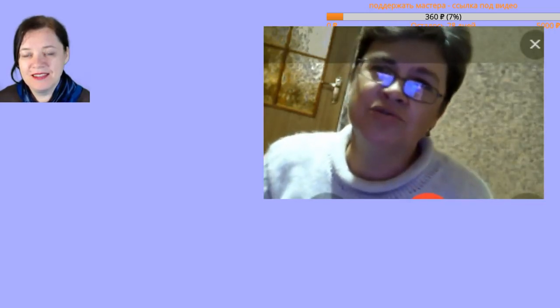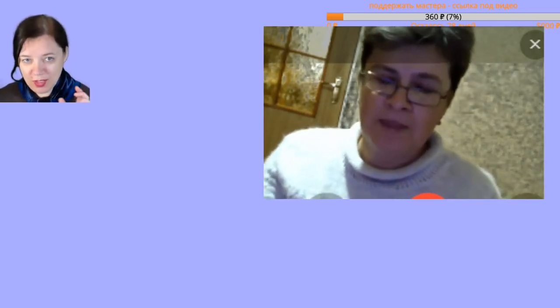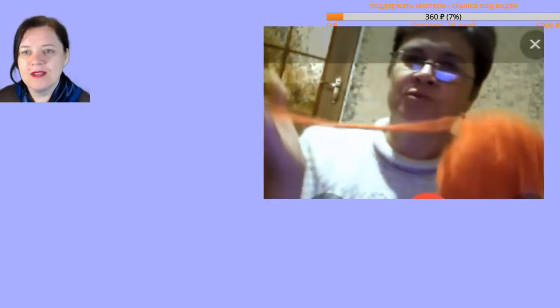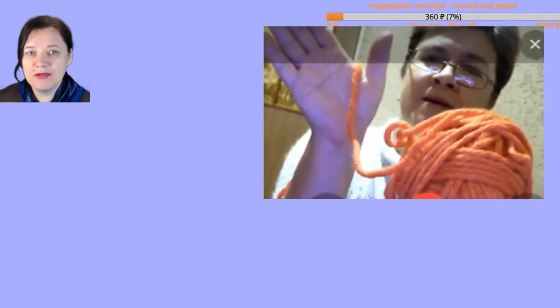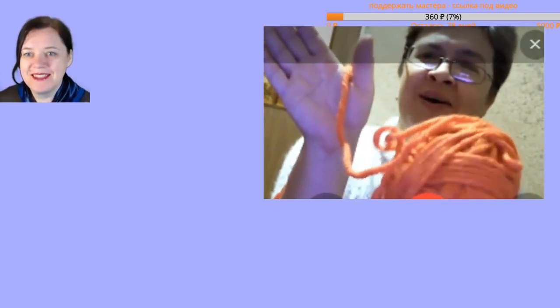I didn't expect the yarn to lay so beautifully. My machine is 5th gauge — it only knits very thin yarn. Now I'll show you my first sweater and what yarn I knitted it from. I didn't expect it could look so nice on a 5th gauge machine.